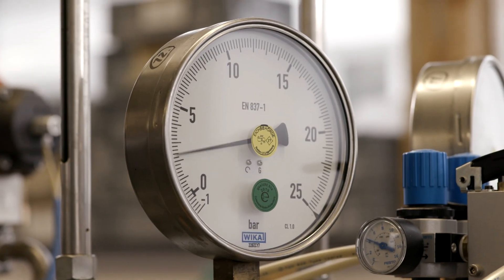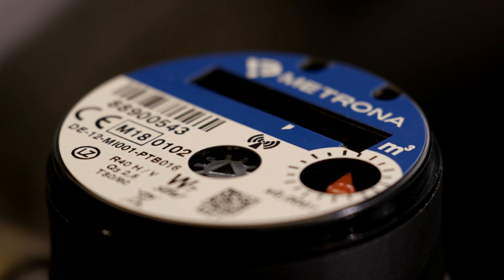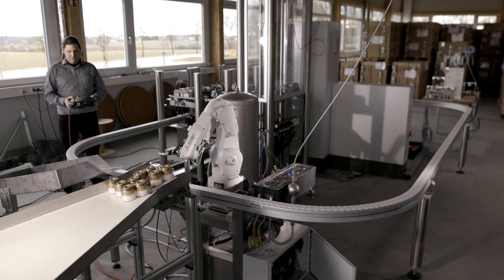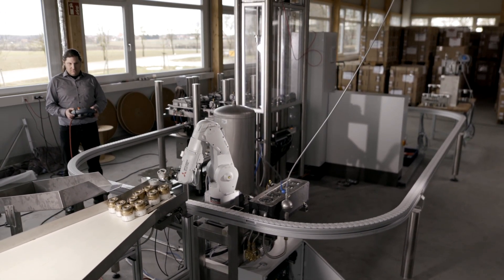The company produces around 1 million of these water meters every year. Lorenz plans to optimize this remanufacturing process in a brand-new production facility.